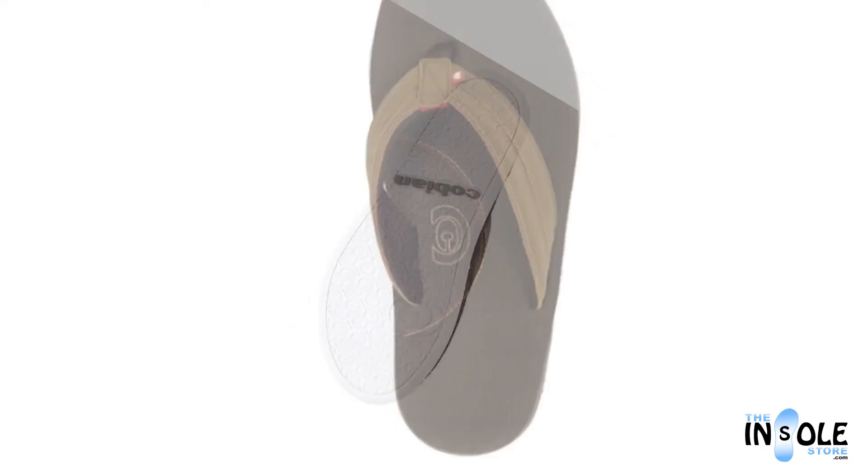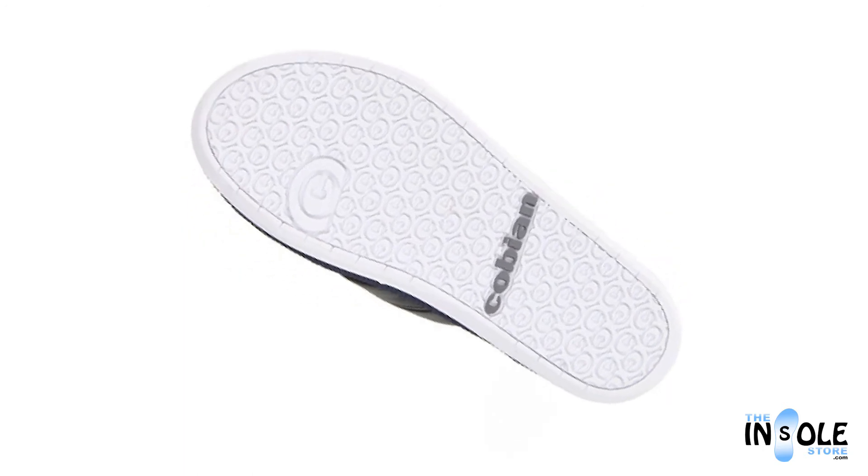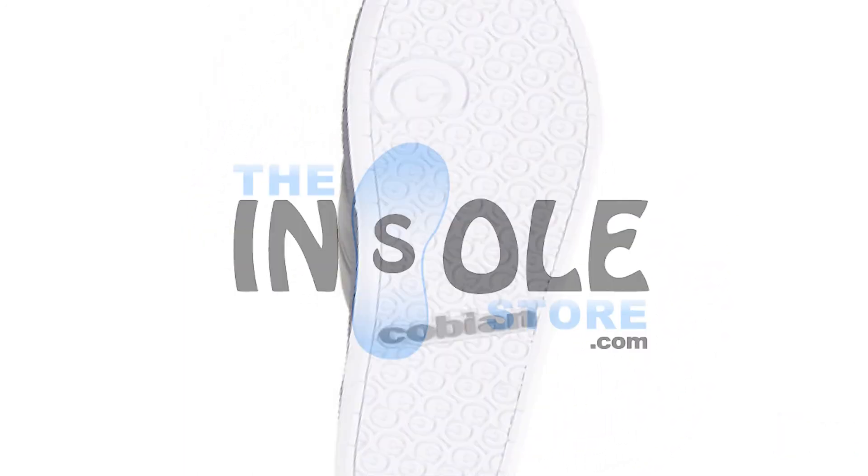This all held together with its extra padded and super comfortable strap. Order yours today at the insolestore.com.